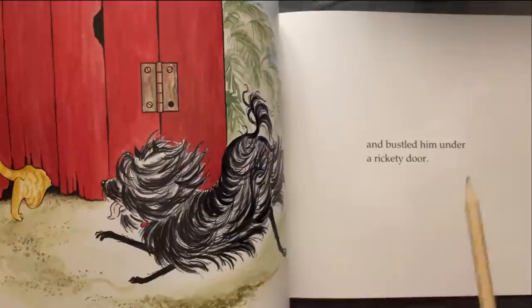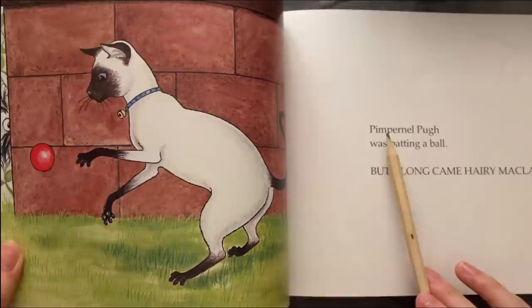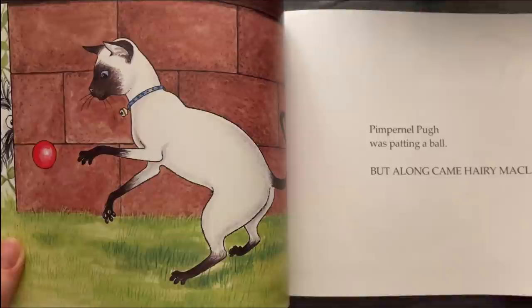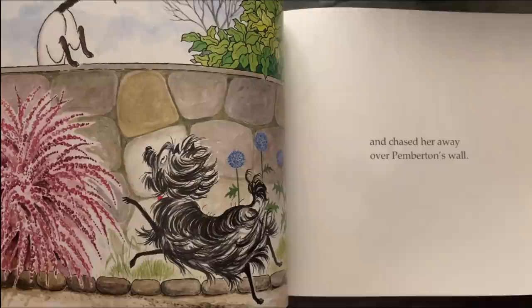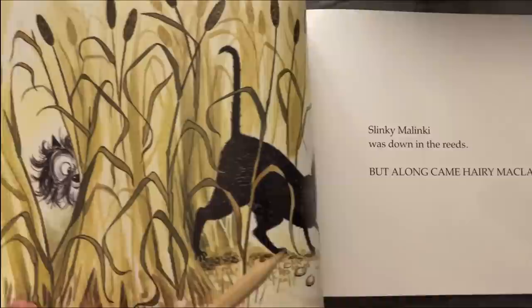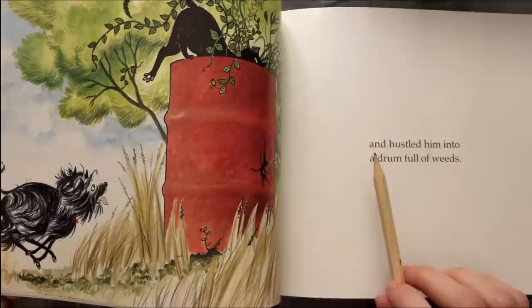And bustled him under a rickety door. Pimpernopo was hunting a bee, but along came Harry McLary and chased her away over Pimperton's wall. Slinky Malingi was hunting a bee, but along came Harry McLary and hustled him into a drum full of weeds.